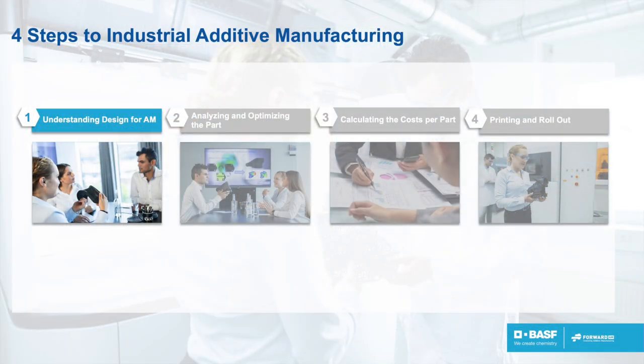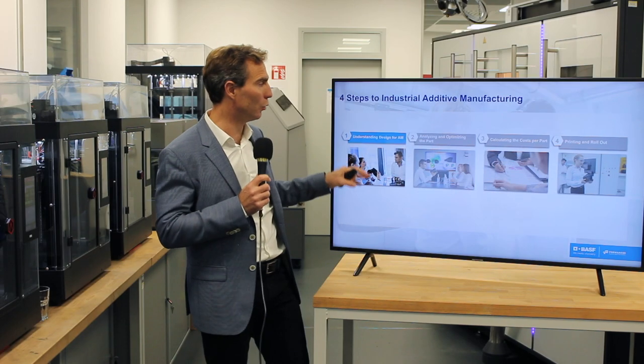How can we support? It's by going through these four steps that we have designed for the adoption of additive manufacturing. The first one is basically understanding what additive manufacturing can do and cannot do.